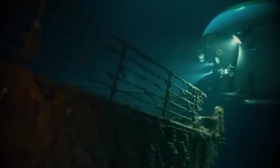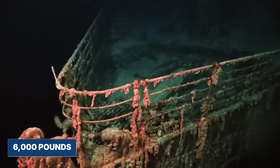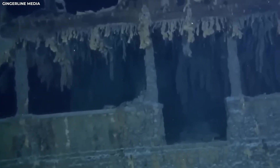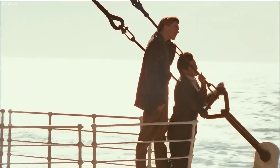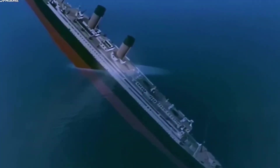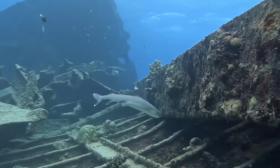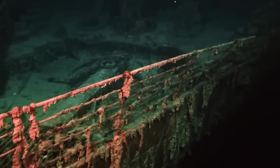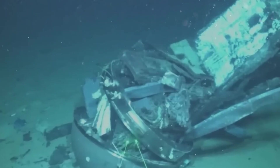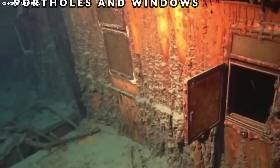What could it contain? What stories has it held onto all these years? What most people don't realize is how dangerous this kind of exploration really is. Every move the drone makes is a gamble. One wrong turn and its fiber-optic tether could snag on a sharp edge of metal, trapping it forever in the ship's rusted remains. Even stirring up too much sediment could create a thick, blinding cloud, leaving the pilot completely disoriented inside the maze of collapsing steel. The team had to move with surgical precision through this underwater graveyard, fully aware that the wreck is incredibly fragile.